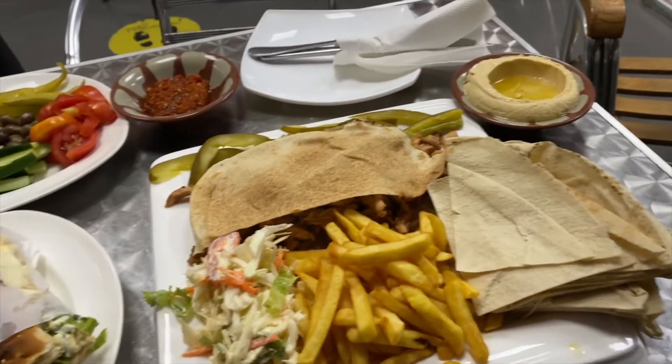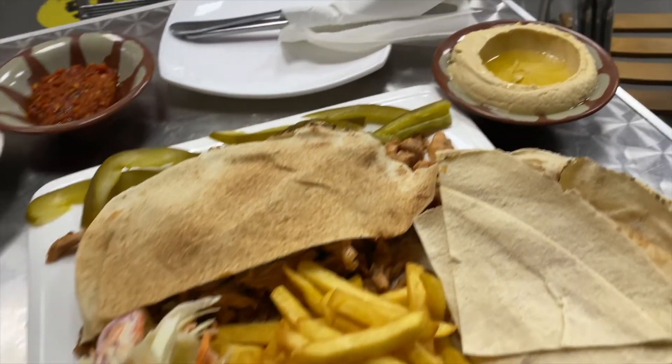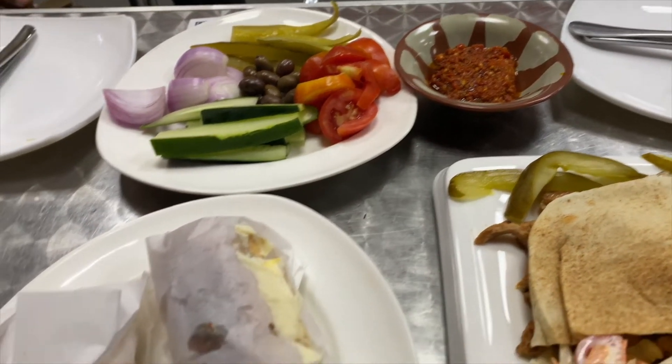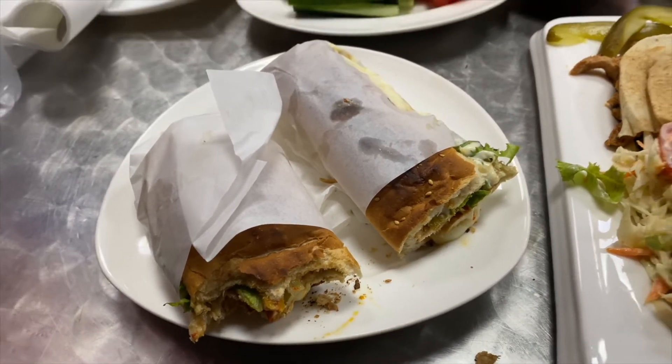So this is our meal today. This is the shawarma plate — it has fries, chicken, pita bread, pickles, and a little salad on the side. We have the hummus right there and those are the veggies to go with the hummus. We have their pepper sauce, and right here — I've already taken a bite out because I was so hungry — is the spicy chicken sandwich. I love the bread they use; it's so soft on the inside but crunchy on the outside.